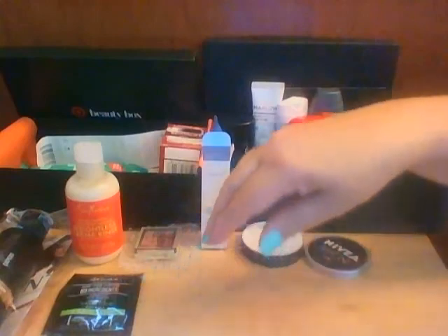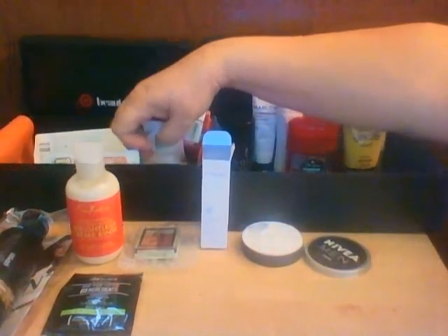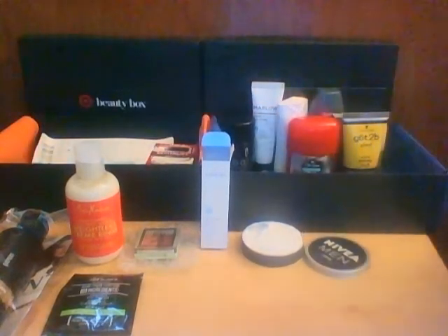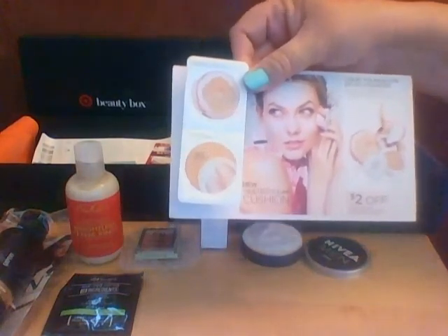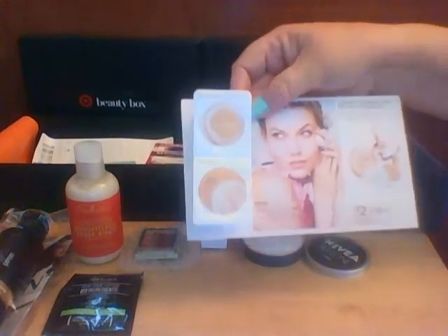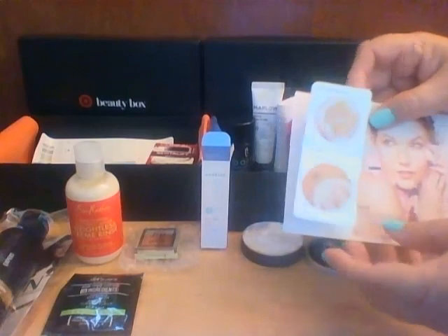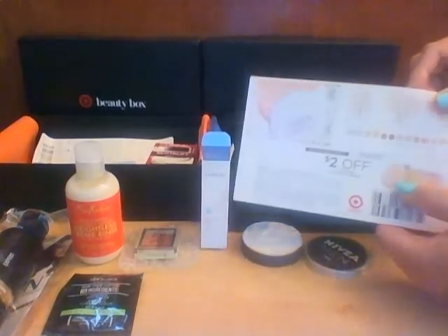Then the next thing is L'Oreal True Match Cushion — it's a liquid foundation that comes with a cushion for buildable coverage and mess-free application. That's the applicator and that's the foundation. It also has a two-dollar-off coupon on the back.